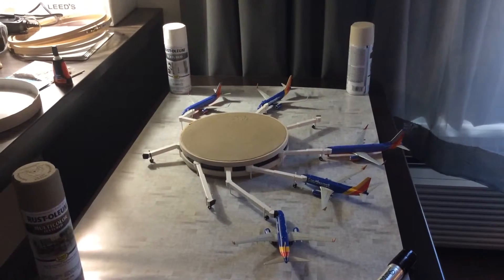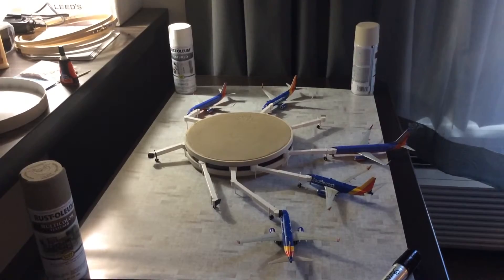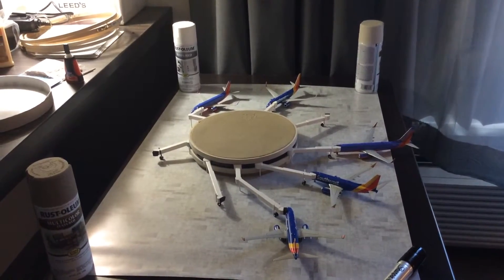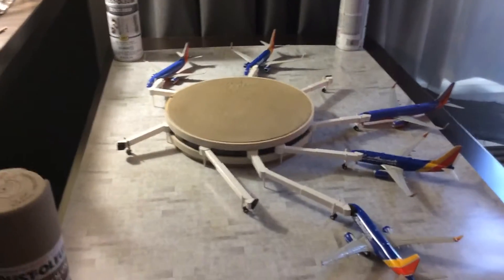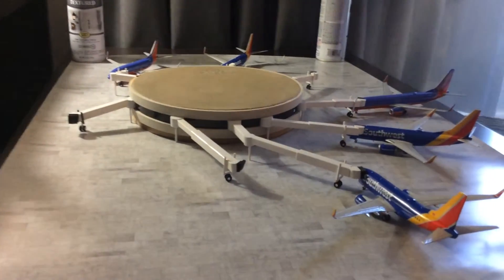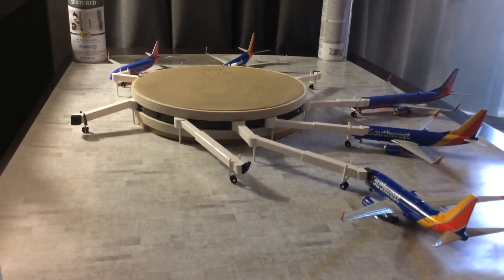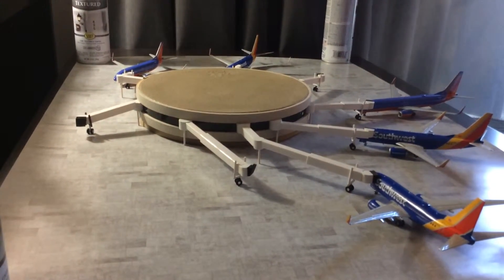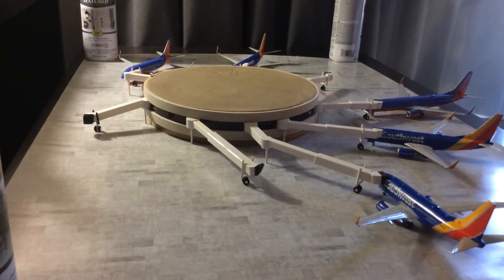It's been a pretty labor-intensive project because there's no kits that I was happy with at 1/200, so I had to go out and source all this stuff randomly off various websites and stores and construct basically all of this stuff from scratch. With the exception of the models, none of this stuff was designed for airport making.